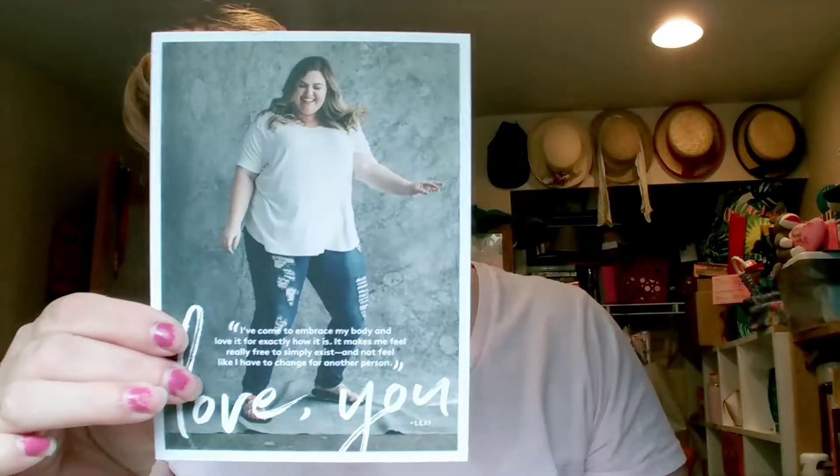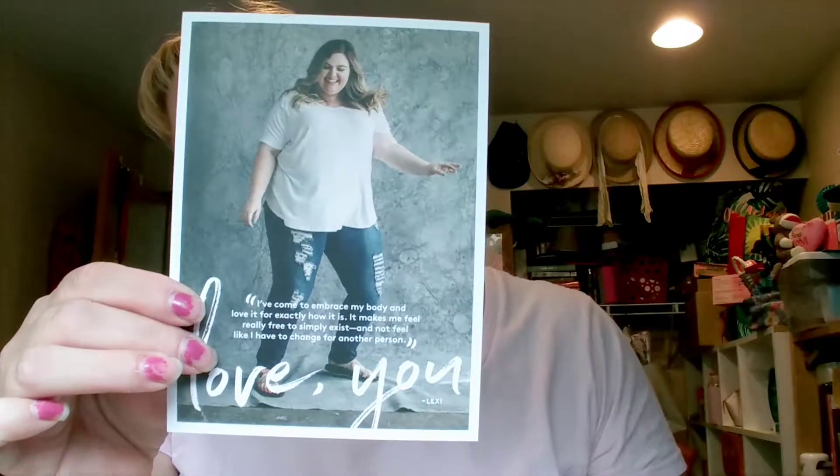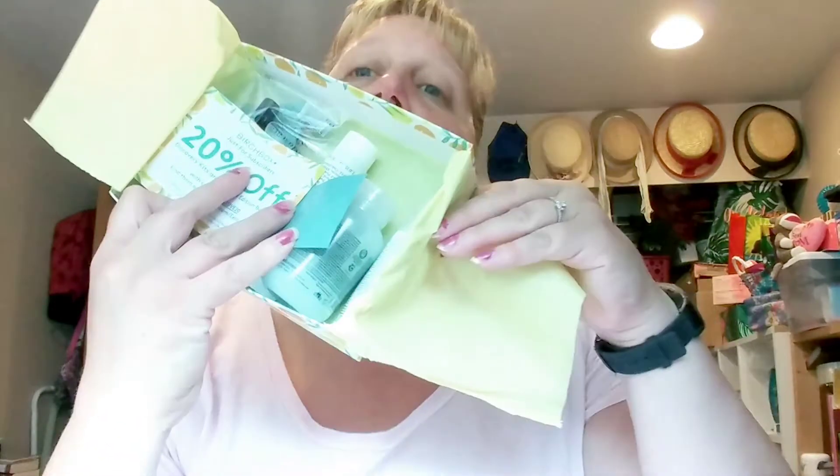The card I got says 'I've come to embrace my body and love it for exactly how it is. It makes me feel really free to simply exist and not feel like I have to change for another person.' This month's theme is different for everybody — they all have different pictures of different women and things they've fallen in love with about themselves. That was on top of my box, and that's what the inside looks like.